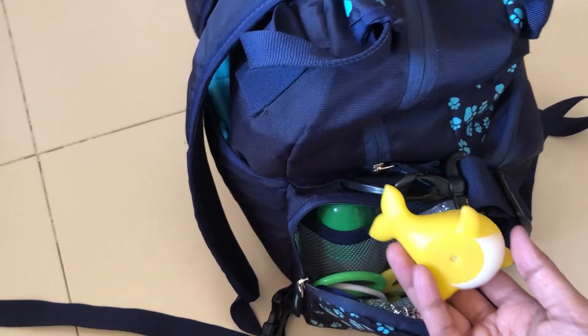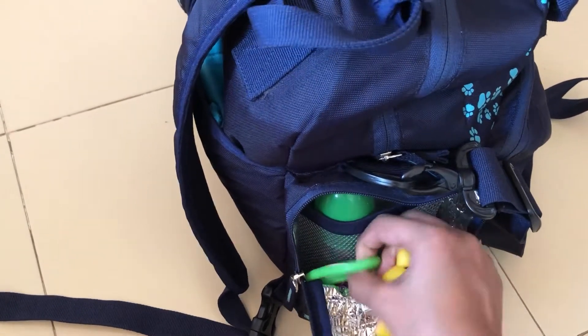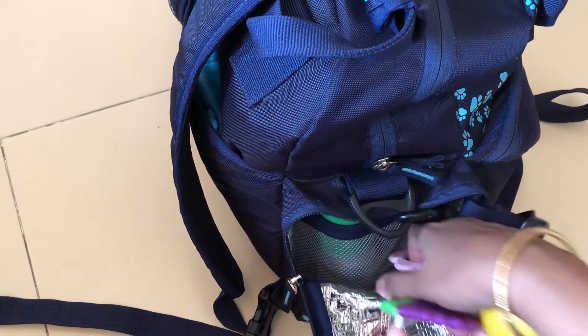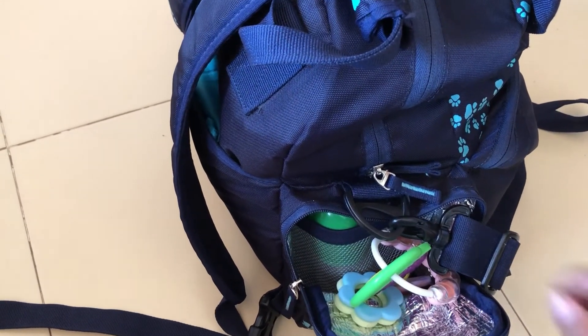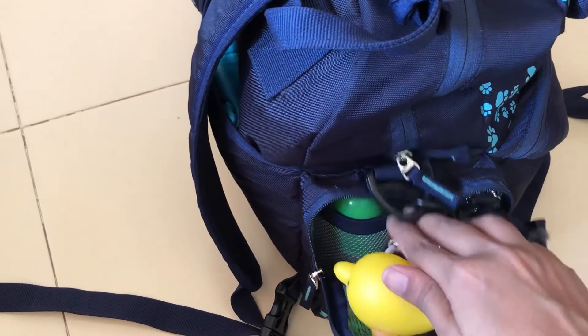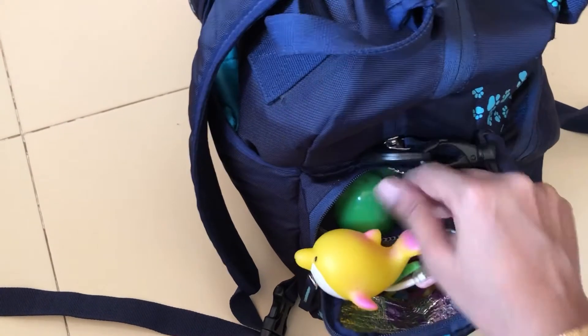Now let's look at the two side pockets. In the first side pocket are toys. Carrying toys is very important when traveling to keep your baby busy and occupied — you can choose toys based on your child's age. I've carried lots of teethers because she's putting everything in her mouth right now, likely because she's teething. I've also packed her water bottle.